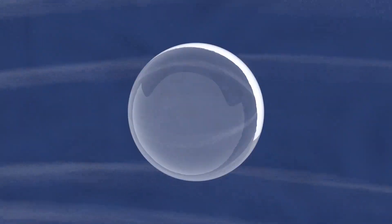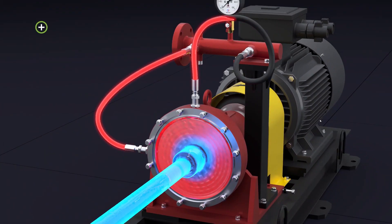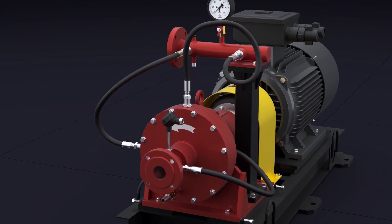Due to the creation of areas of reduced pressure in these holes, the process of cavitation — collapse of bubbles — occurs, leading to the formation of micro-explosions accompanied by active heat release, and as a result, an almost instantaneous increase in the temperature of the heated liquid.